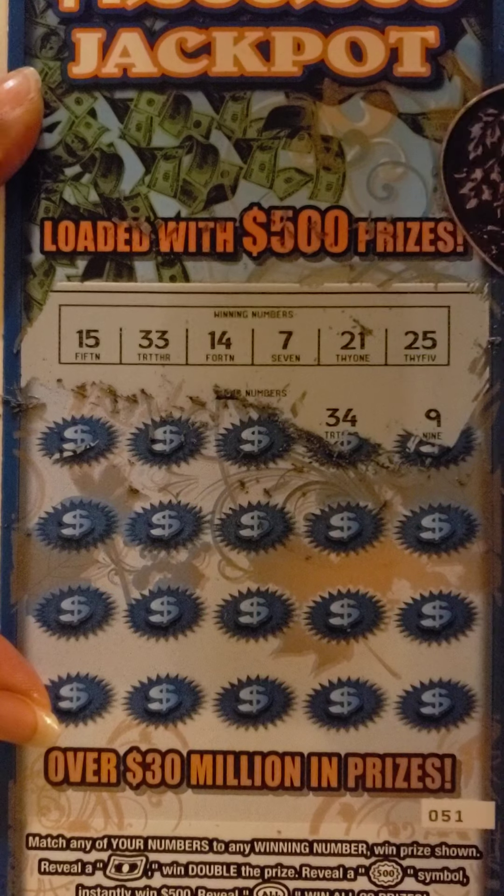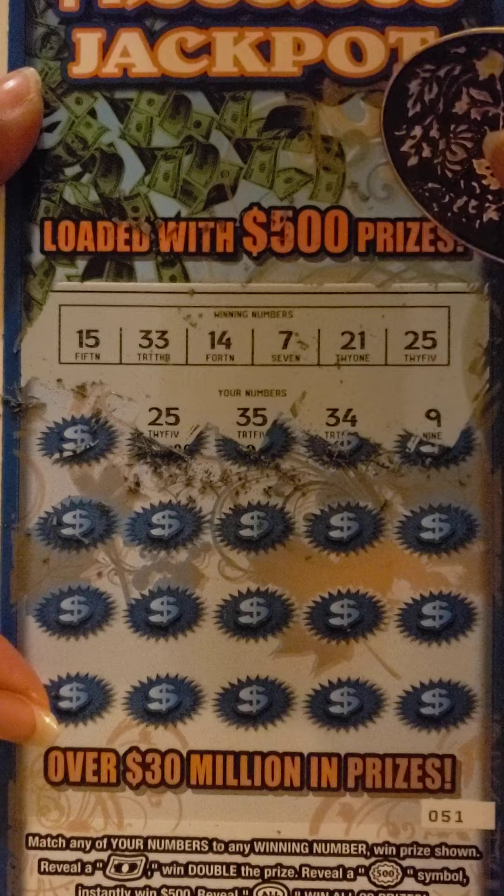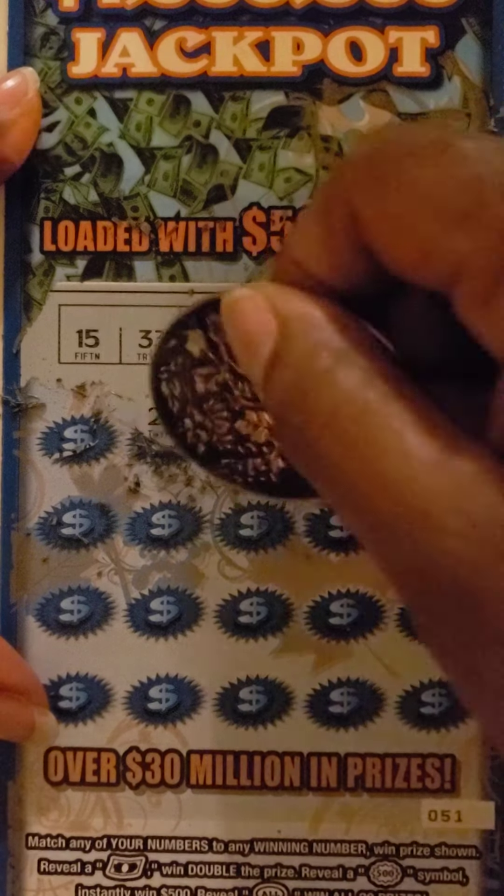9 and 34, 35, and 25. Oh, we're going to win — we got a winner! 25 and 25.